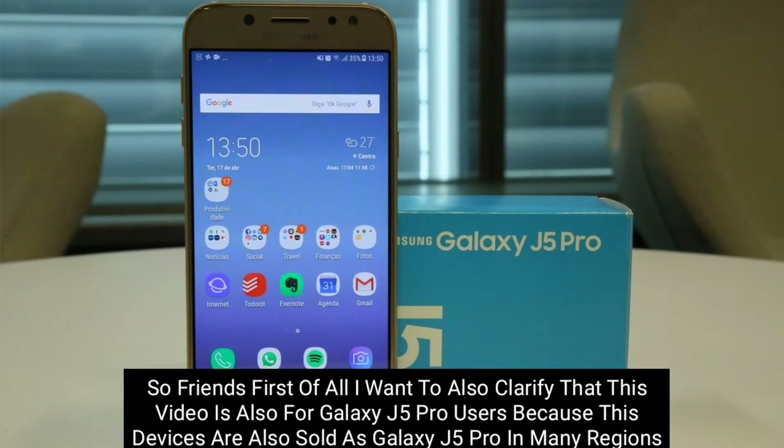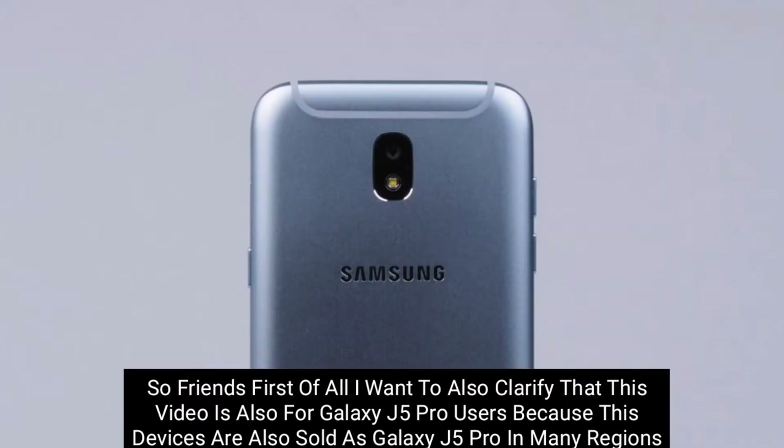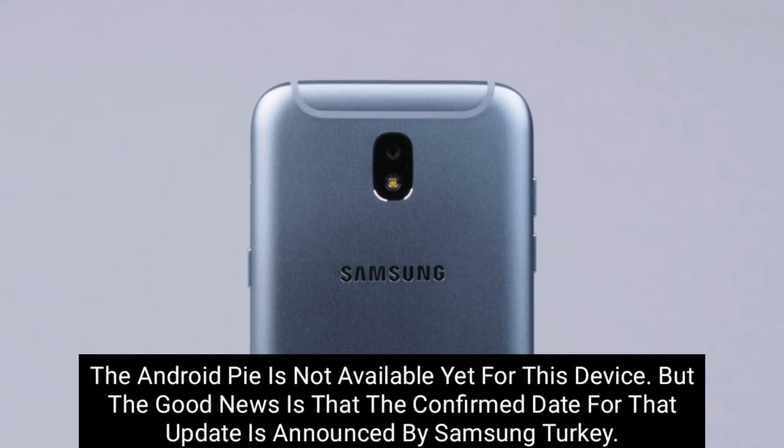First of all, I want to clarify that this video is also for Galaxy J5 Pro users, because these devices are sold as Galaxy J5 Pro in many regions. So friends, let's come to the topic.